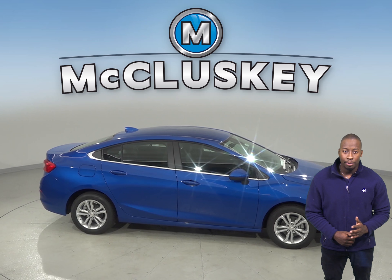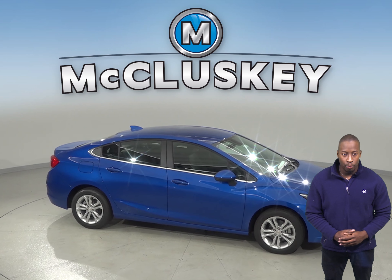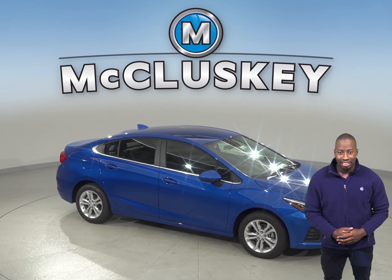If you purchase it from us, we will cover it with our free lifetime mechanical warranty for unlimited miles and unlimited years.